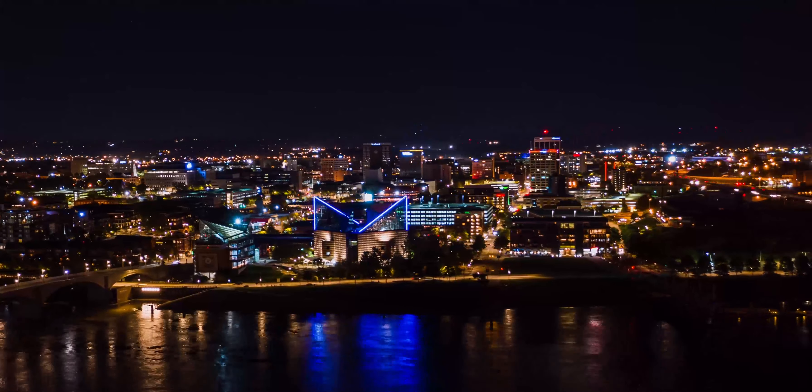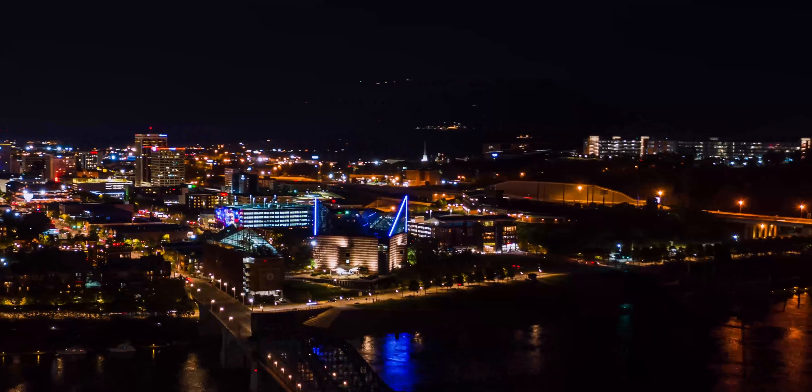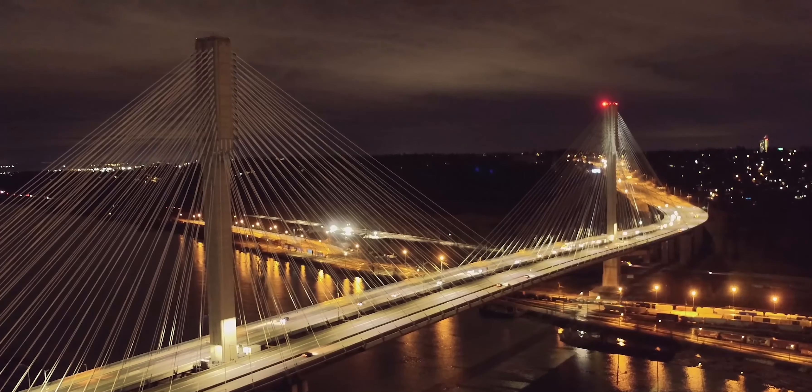For example, sunset at my location is 8:04 pm and sunrise is 6:15 am. So if I'd like to operate my drone anytime between 8:04 pm today and 6:15 am tomorrow, I will need to abide by the rules and regulations of night and civil twilight operations.